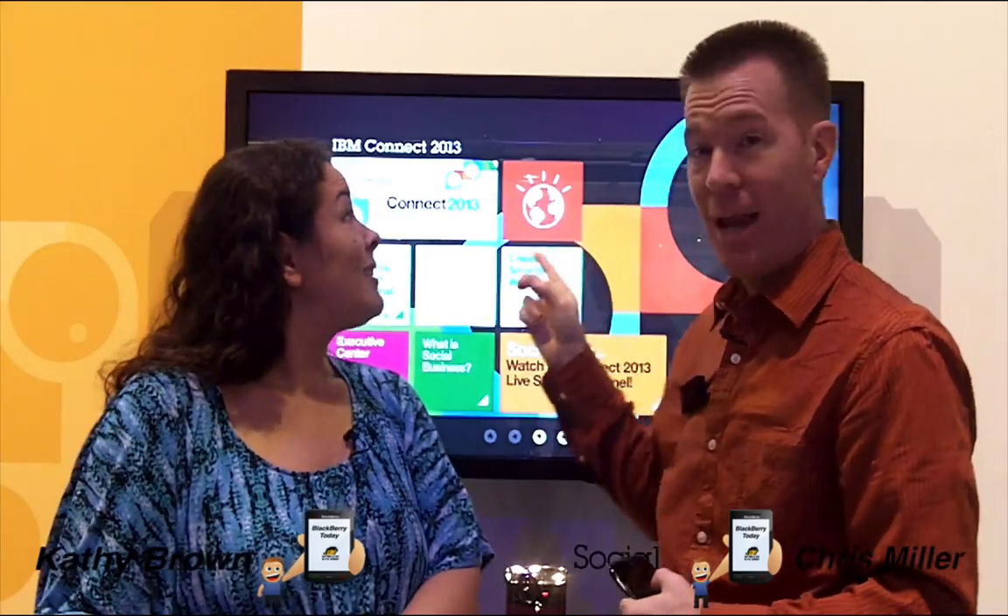Welcome everybody — it is BlackBerry Today live from IBM Connect. We're down in Orlando at their annual IBM conference; the first year it's called Connect, it was Lotus Sphere for those that know. Two years ago we did the PlayBook big event here where we showed some cool features, and this year we're a little luckier.